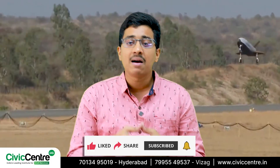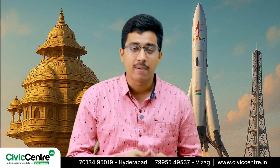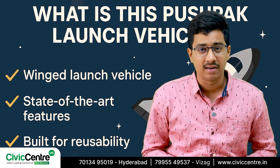They have just completed the third landing experiment of the reusable launch vehicle. It was in the news recently that a winged vehicle named Pushpak was released from an Indian Air Force Chinook helicopter at an altitude of 4.5 km. But what is this Pushpak launch vehicle?